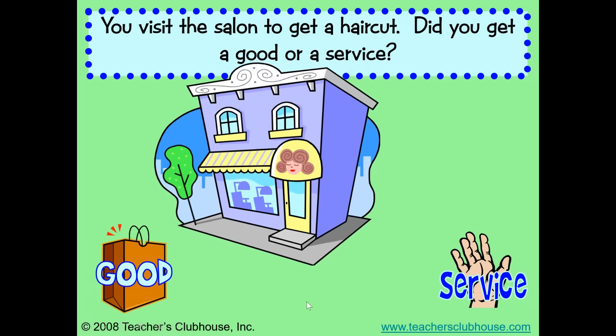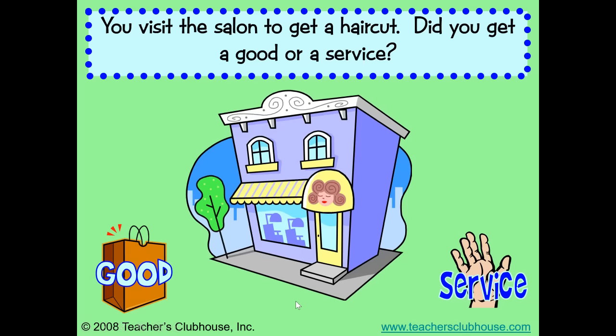You visit the salon to get a haircut. Did you get a good or a service? I hope you said a service. Someone cut your hair for you. That is something they did to help you.